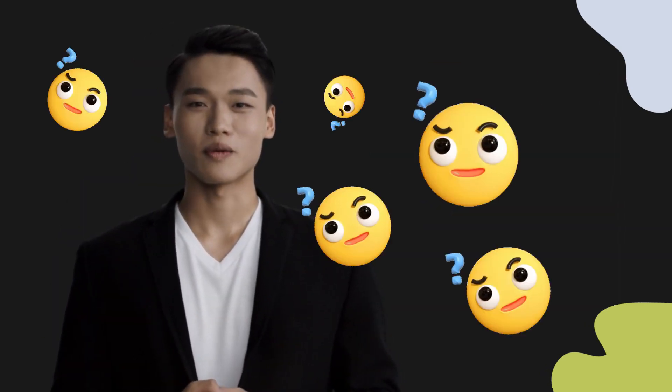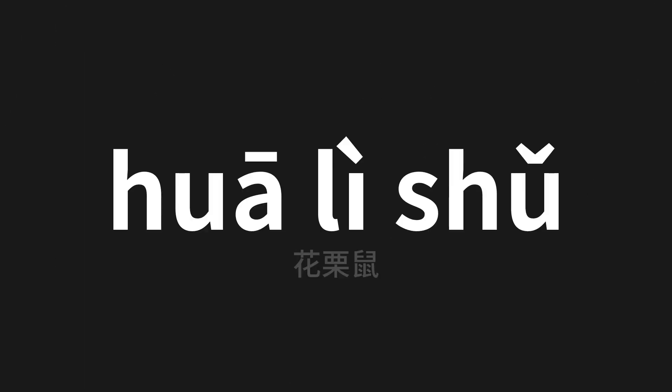Welcome to this pronunciation video. Today we will be focusing on a new word that you might find challenging or intriguing. So let's dive into today's word, which means chipmunk in Chinese.